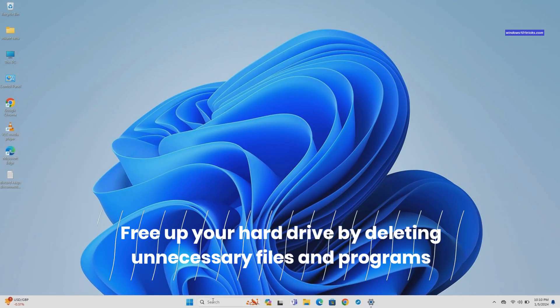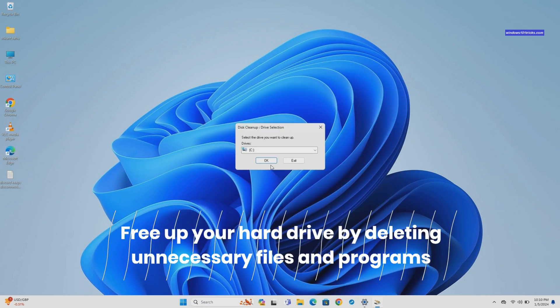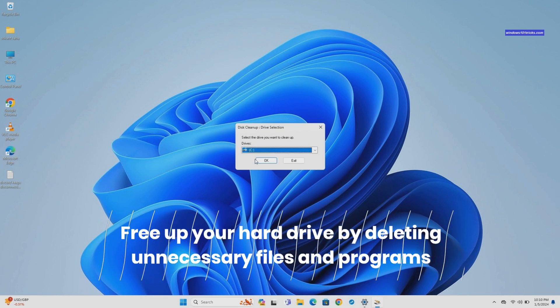Press the Windows key, type Disk Cleanup, and hit Enter. Select C Drive and click OK.